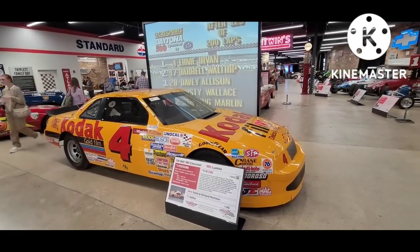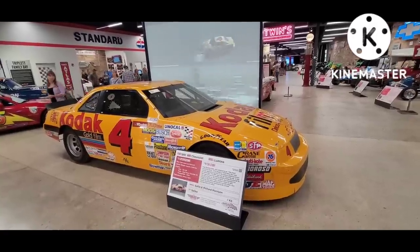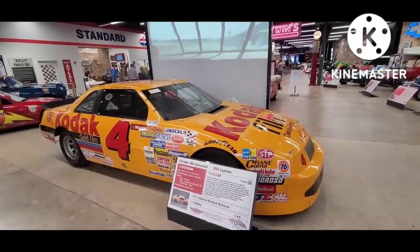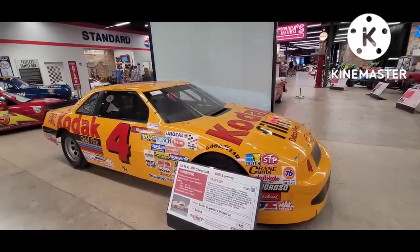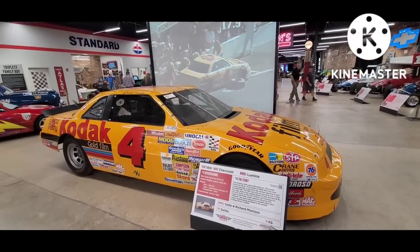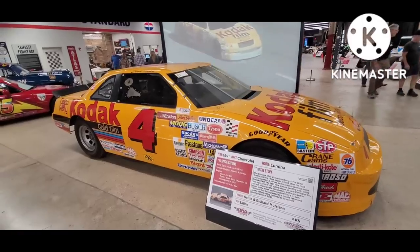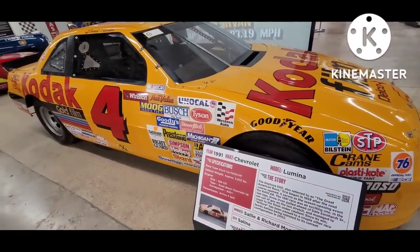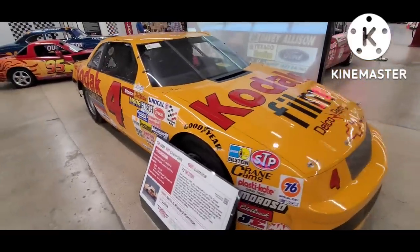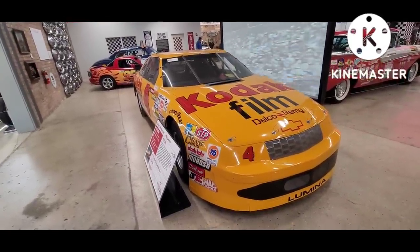This is a 30-year-old NASCAR — Ernie Irvin's Chevrolet Lumina. Obviously a tube chassis V8 with the car skin over it. The actual real stock car Lumina would have been front-wheel drive, which shows the evolution of NASCAR at this time. They've got looping footage of parts of the race, and the car has been restored to the way it looked at the time of the race.